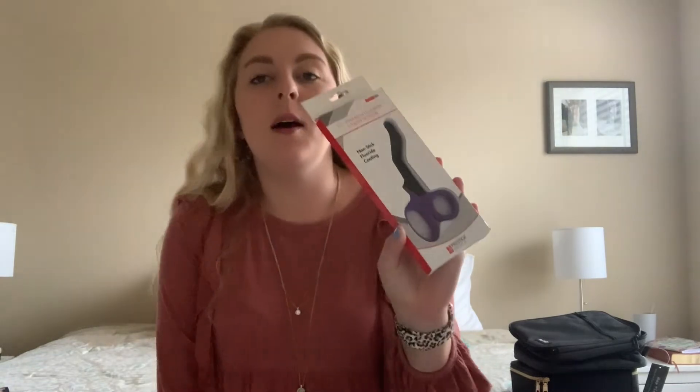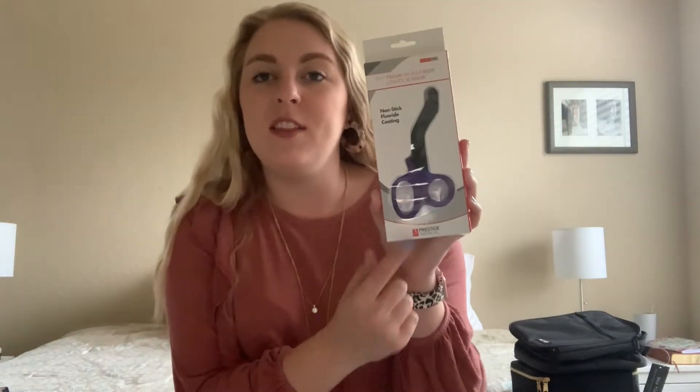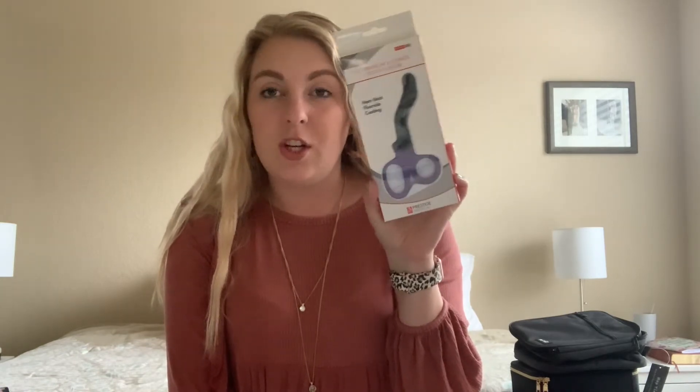My husband bought me these scissors. I haven't taken them out of the pack yet — they've been sitting in my drawer. But they are really high quality scissors and he paid good money for them. I would highly recommend them. Just keep them in your pocket so you always have them when you need to cut things.